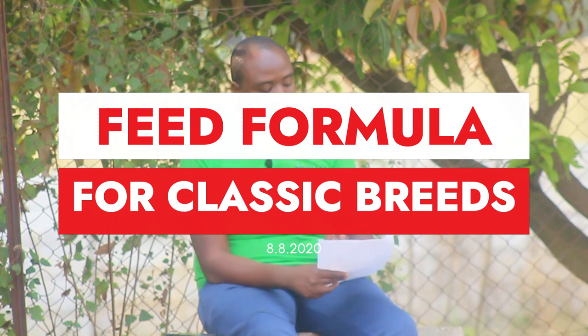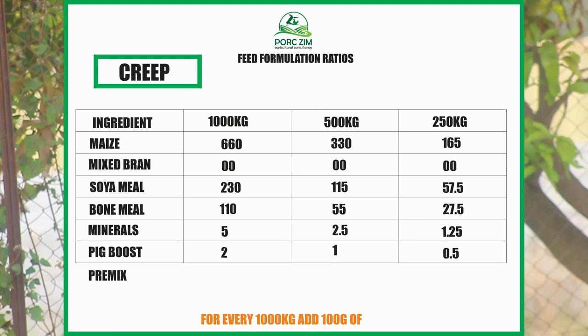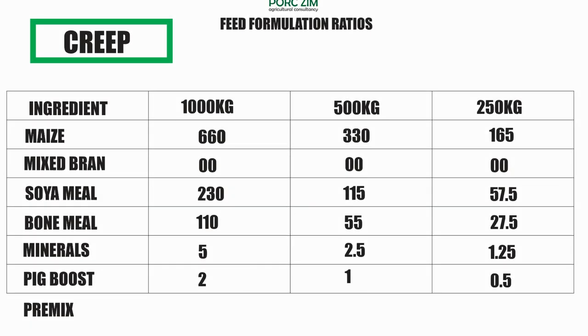Starting with creep for classic breeds: as you can see from the chart on screen, it's roughly 66% energy. We use maize — not maize bran — because we want them to enjoy all those kilojoules that maize provides. The ratio includes 23% soya meal, because at this most active stage of a pig we want more energy for metabolism and more protein for growth. We also need to put about 11% bone meal, which is rich in calcium and phosphorus — good for bone development.